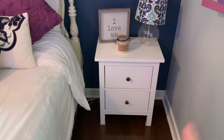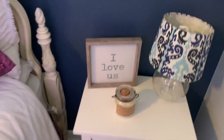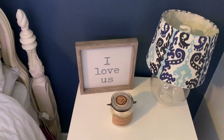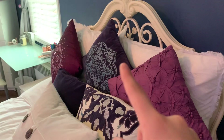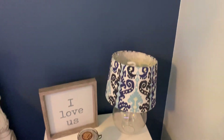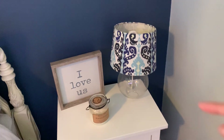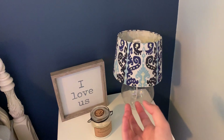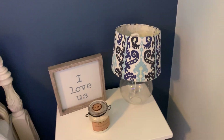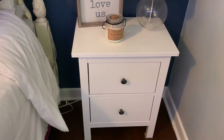This is a different nightstand — this one is also from Ikea but it's larger, so it actually looks like a proper nightstand. On top I just have an 'I Love Us' canvas from HomeGoods, and then the candle is also from HomeGoods. The actual lamp — it's funny because this pattern is the pattern of my bed, and I got them at two completely different places. I actually bought the lamp head and the bottom separately and put them together. This is from Target.